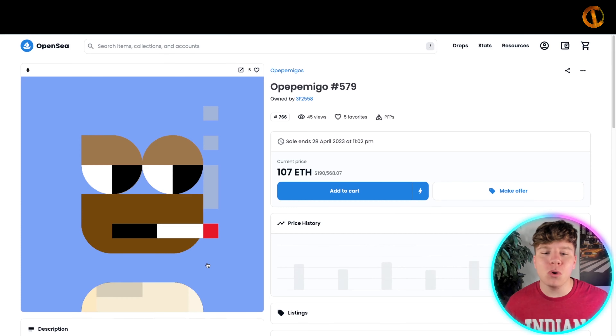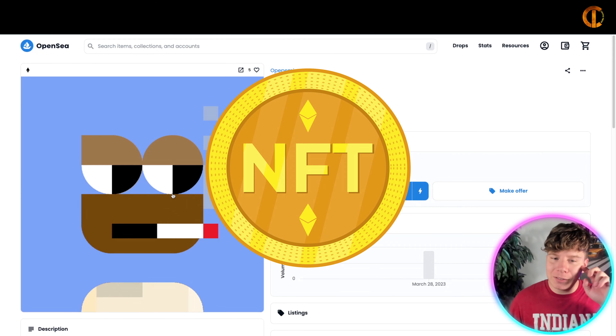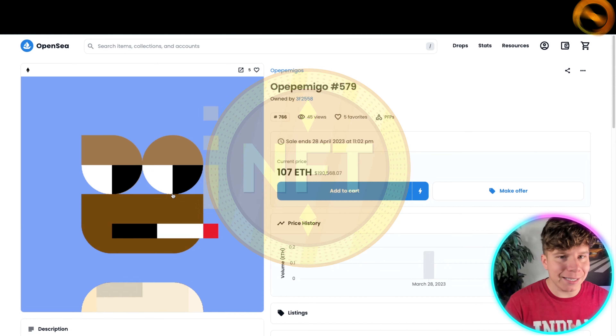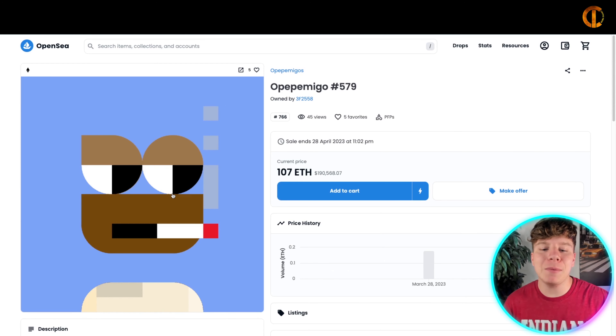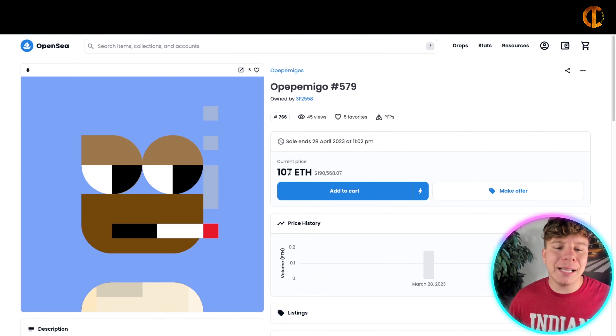This price comes from pure supply and demand. Look at this — 190,000 dollars for this NFT. It might look very simple to you, but the utility behind it is incredible. That's what it is: supply and demand. If somebody wants this, if this NFT is giving you something you need, people are going to pay the money. That leads me on to the utility behind NFTs.